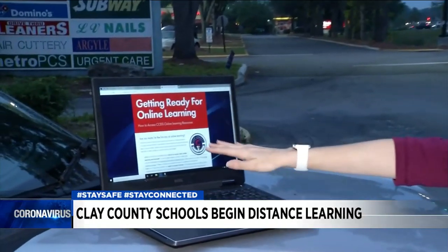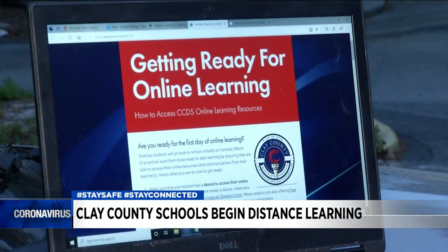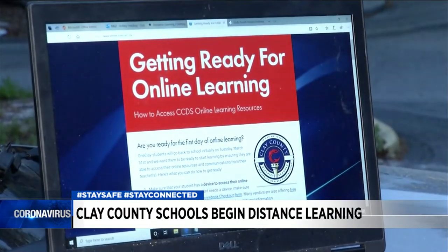We know that the first day could be a little bit tricky, and that's why Clay County School District posted an online instruction program to help parents get through this. You can see it right here — 'Getting Ready for Online Learning' — and it's really a how-to guide on how to get this going.